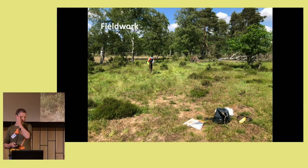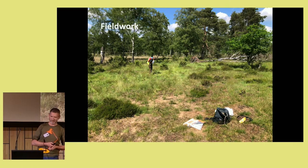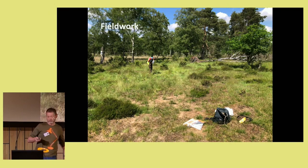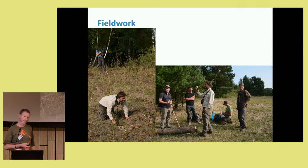For the fieldwork at the Tetrix bipunctata location, I did the work together with Rob. When you go to the field to collect scats, you need a few things: gloves so you don't contaminate the scats, and clean tubes to put them in — then you can basically get going. On the right side you can see our German friends who helped with the fieldwork in Trampa, and on the left is a picture you'll see quite often — I already saw it in Roy's presentation.